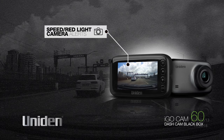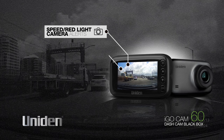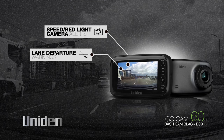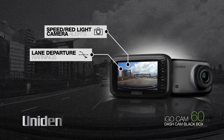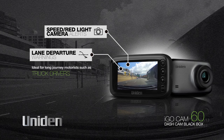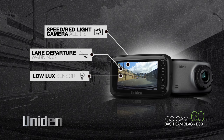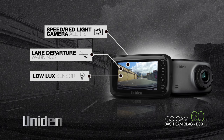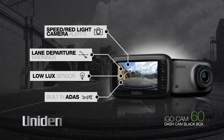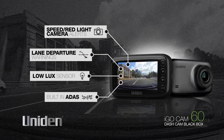Built-in speed and red light camera warnings alert you to any upcoming fixed speed or red light cameras, and a lane departure warning gives a visual and audio alert when the vehicle drifts over lane markings. This lane departure warning system has been designed to prompt long journey motorists and drivers prone to fatigue, such as truck drivers, to take adequate breaks and avoid mishaps. A headlight low lux sensor detects low external lighting conditions and alerts the driver to turn on the headlights. If you get too close to the vehicle in front of you, a built-in advanced driver assistance system in the iGO Cam 60 alerts you of a potentially dangerous situation.